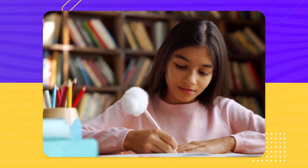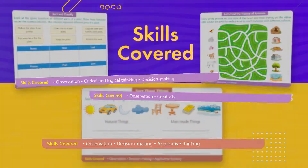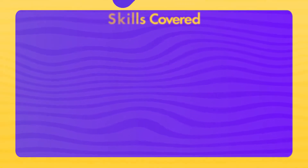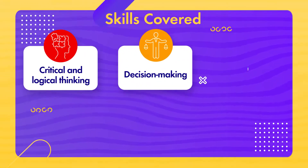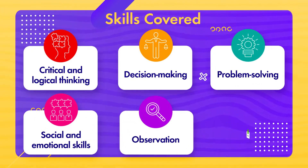All the activities have been designed to enhance and improve certain skills of the learners. The skills covered have been mentioned in each activity. Some of the skills covered are critical and logical thinking, decision-making, problem-solving, social and emotional skills, observation and creativity.